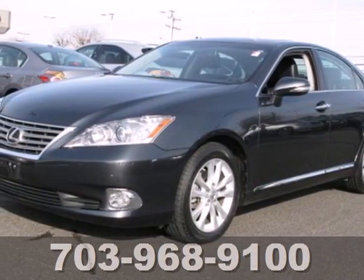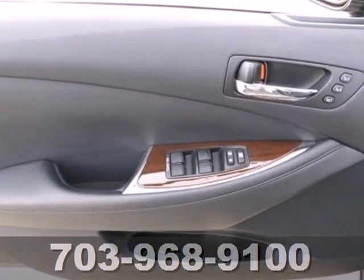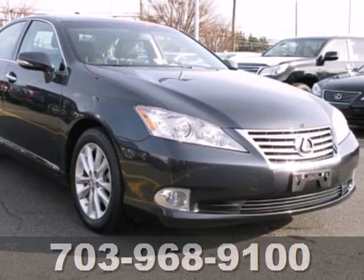It's a 2010 Lexus ES350. Always the innovator, Lexus gives the ES350 standard high-tech features including Bluetooth wireless and a USB connection.